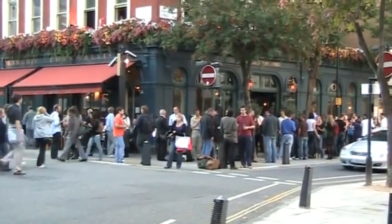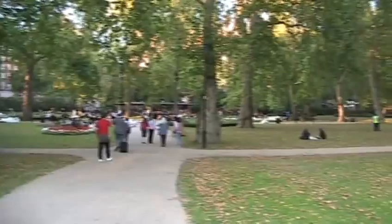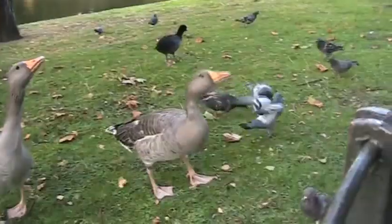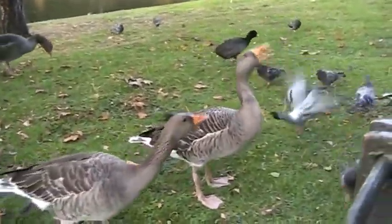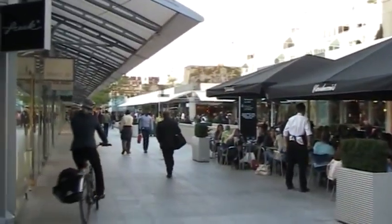Despite its somewhat ridiculous living costs, I'd be more than happy to live here if given half the chance. Easy to get around, greatly improved food, small streets, shops, and parks wherever you go, wonderful people — Londoners have many reasons to be proud of the fantastic city they've created over so many years.